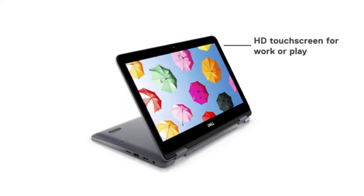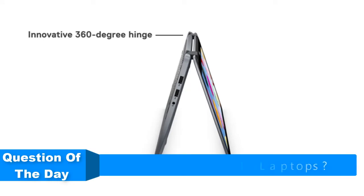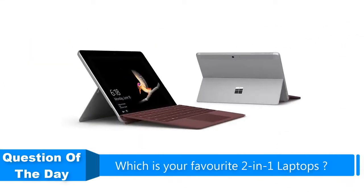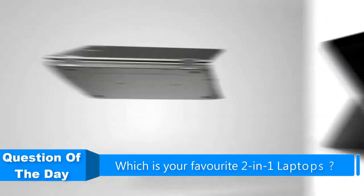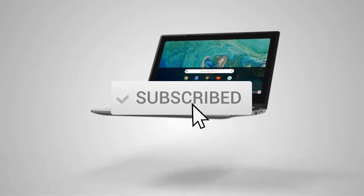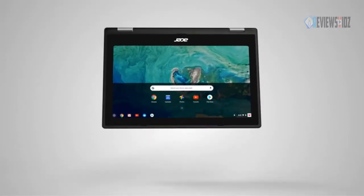Hello everyone. In this video we are going to be checking out the five best two-in-one laptops. I made this list based on my personal opinion and research of the markets. I try to list them based on their price, quality, durability, and more. If you want more information and updated prices on the products mentioned, check out the links in the description below, and be sure to subscribe to our channel for future review videos.